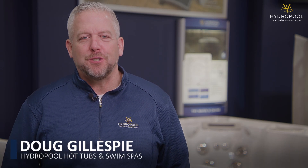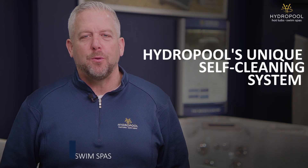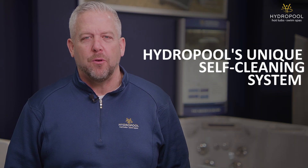Hey there, I'm Doug Gillespie from Hydropool Hot Tubs and Swim Spas. In this video, I'm going to explain Hydropool's unique self-cleaning system, which is available on both select Hydropool hot tubs and swim spas.